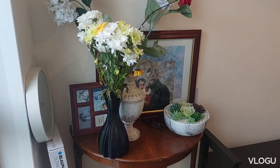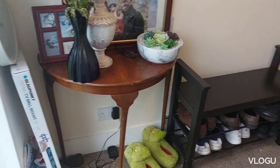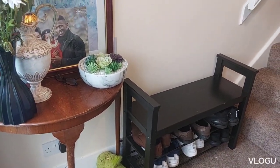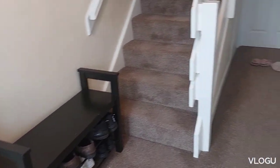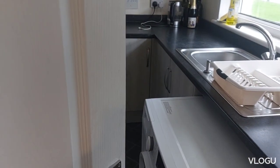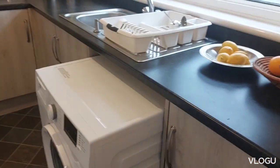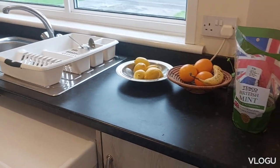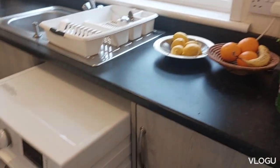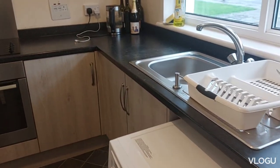This is the entrance of the house and this is where we put our shoes in this small rack. I'll show you the small kitchen. We have a washing machine here in the kitchen — that's what we do here in the UK. You'll find that the only space we have for the washing machine is in the kitchen.